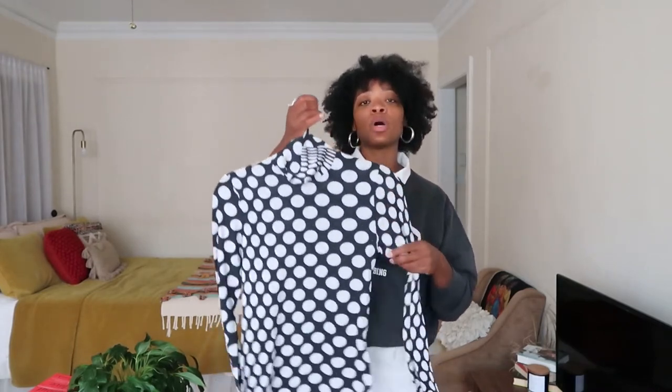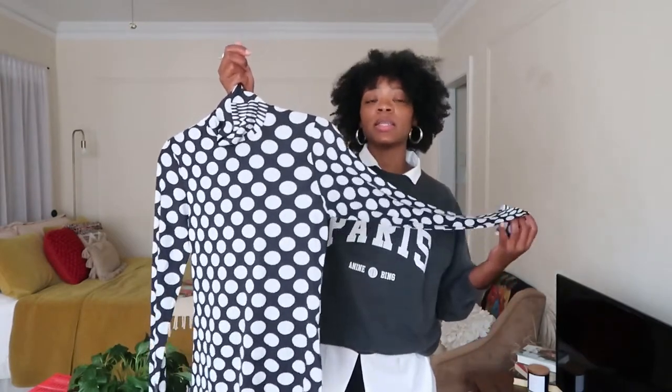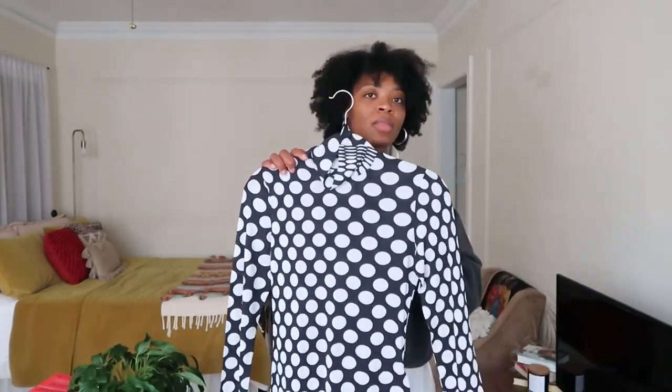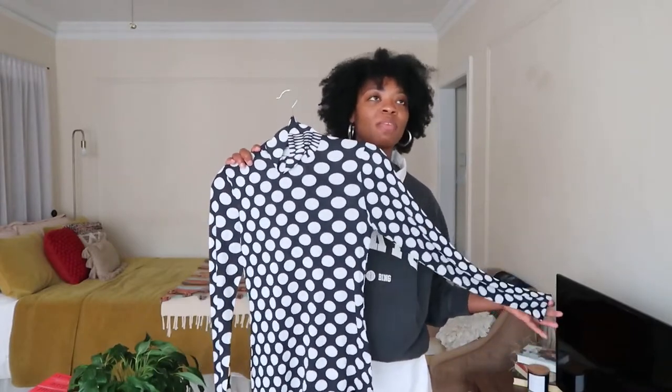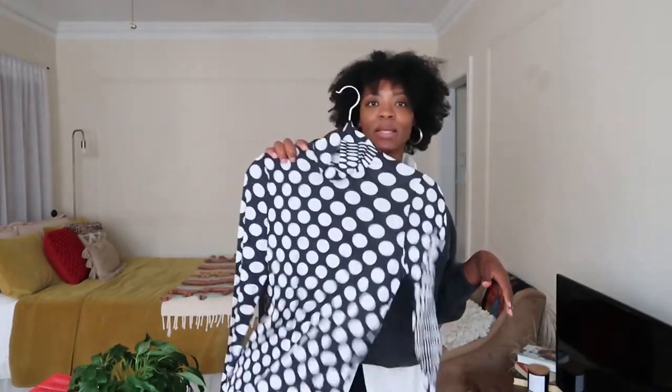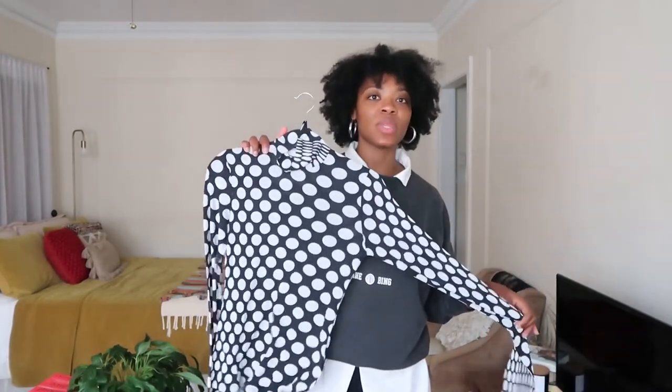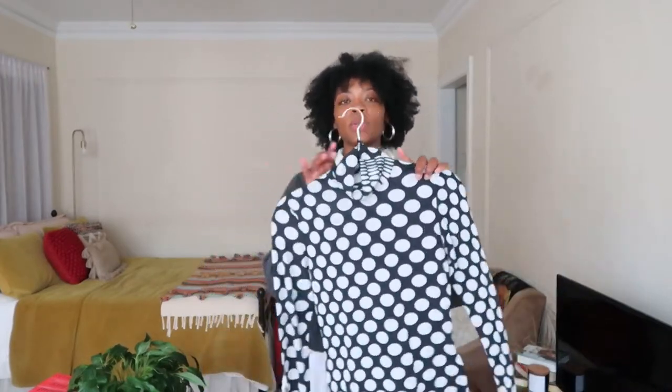One of the ones I picked up most recently is this one from MM6 Maison Margiela — it's in a black and white polka dot pattern. I got it on super sale from Net-a-Porter for like $70, which is amazing for MM6. It's a nylon material, a little bit see-through, so I'm excited to wear it with a cute detail black bra peeking through. I have a pair of black wide-leg leather trousers I can't wait to wear it with, and also my black Page denim skinny jeans stuffed into knee-high boots.